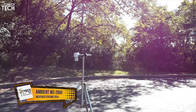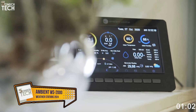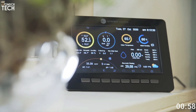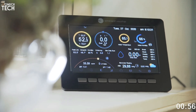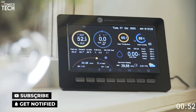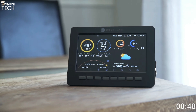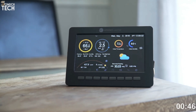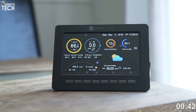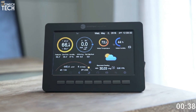Number 1: Ambient Weather WS2000 Smart Weather Station. One of the many reasons why the Ambient Weather WS2000 Smart Weather Station is an excellent pick for a home weather station is the reasonable price for such high-tech equipment. This system monitors all of the important meteorological variables you want, such as wind direction and speed, ultraviolet radiation strength, outside temperature and humidity, and barometric pressure variations.